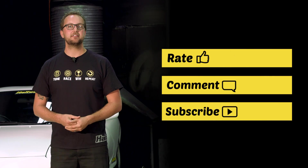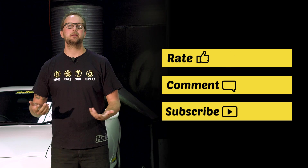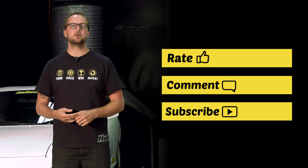We've been doing a bunch of videos lately with this shirt on and a lot of people have been asking where to get it from — the Haltech online store. Jump on and you'll be able to grab it in your size.